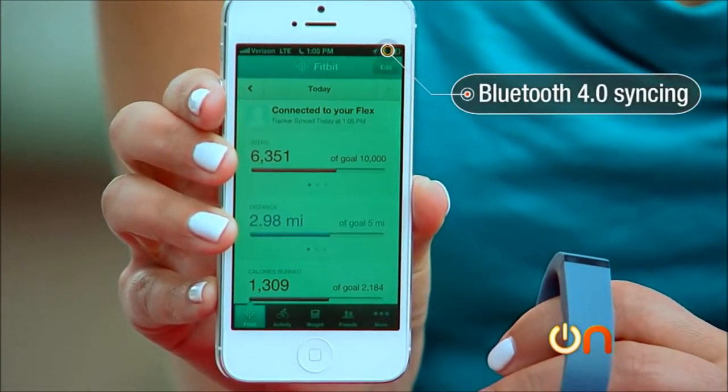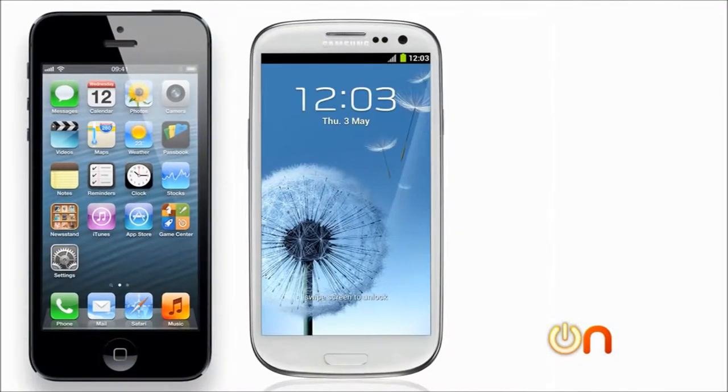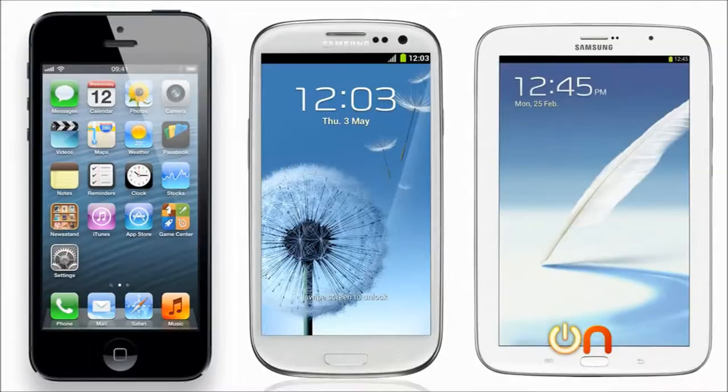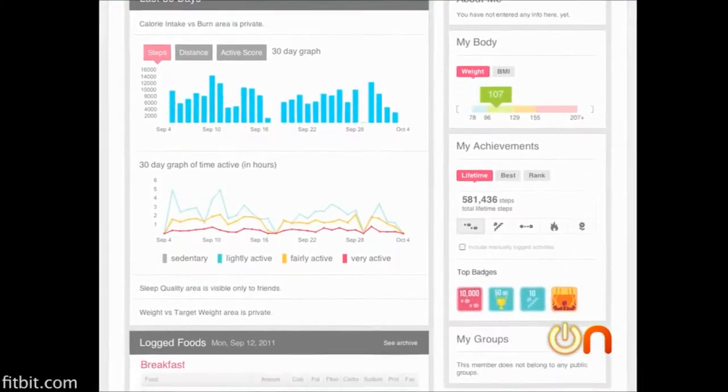There is Bluetooth 4.0 syncing, but it can only do direct sync with iPhone, Samsung Galaxy S3, or Galaxy Note. The Flex software on the phone gives you ways to analyze all your stats, and people love all that data. These fitness technologies measure your activity, your steps, and your sleep — how well are you sleeping at night? It lets you do this through a website or your mobile phone to keep track of all your fitness statistics.